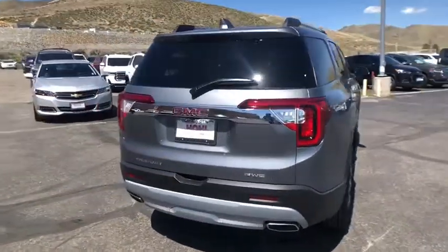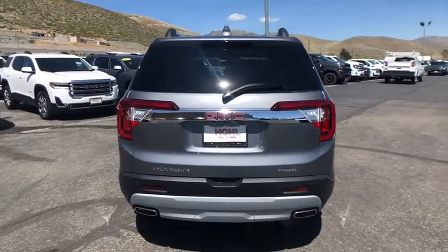This vehicle has less than 400 miles. Here are some of this vehicle's great options.